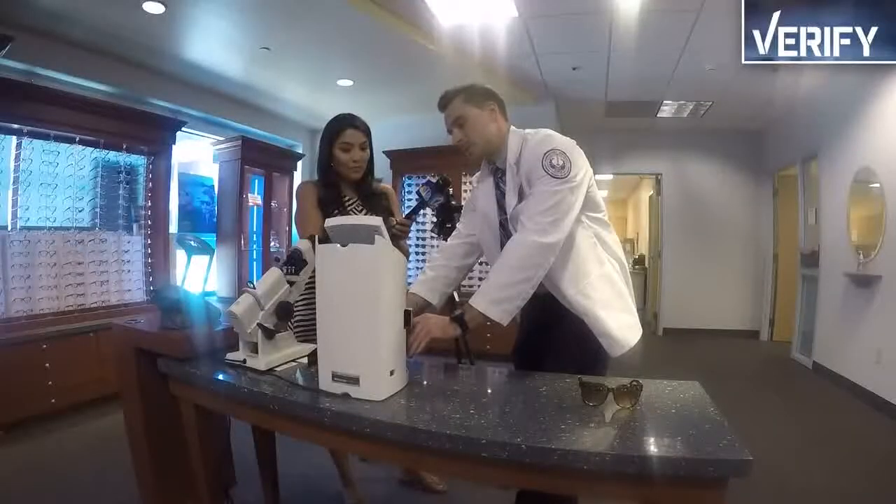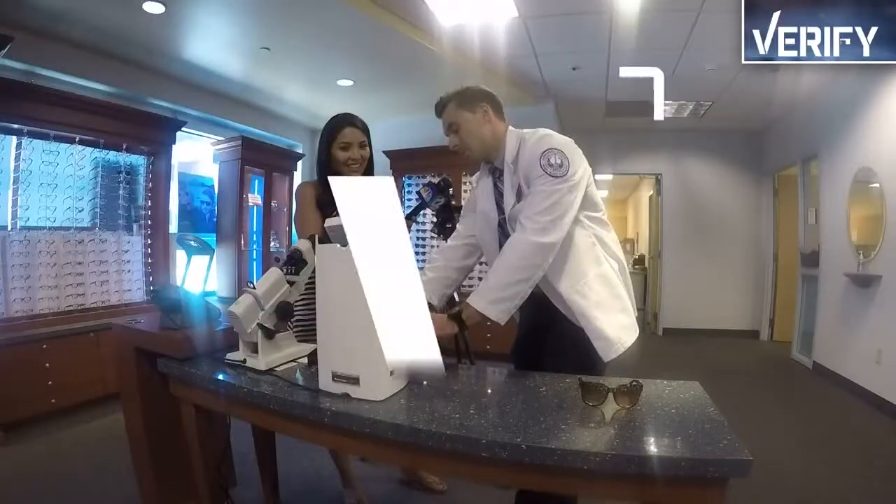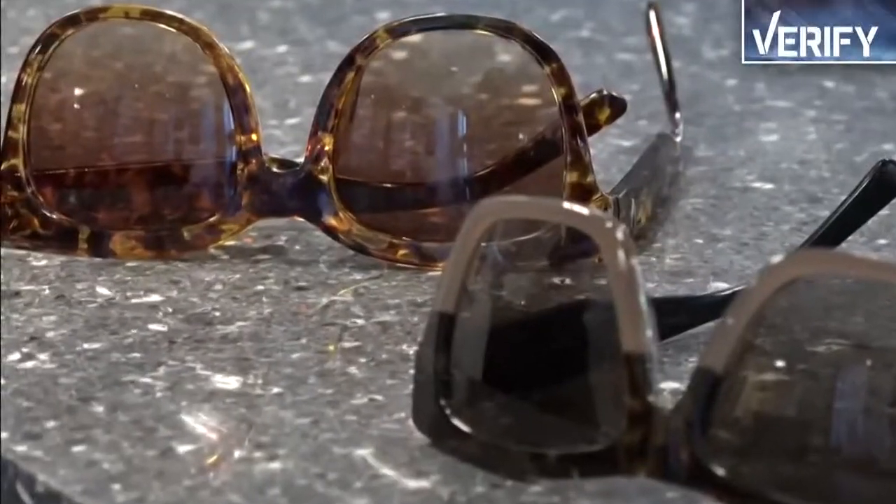The first, an expensive name brand pair. So right here, when I'm putting it down, you see that there's zero UV light coming through. Awesome.